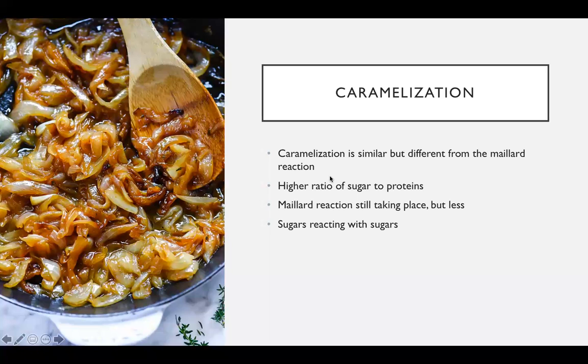Now we'll be talking about caramelization. Caramelization is similar to the Maillard reaction but slightly different, due to the fact that caramelization has a higher ratio of sugars. So instead of amino acids and sugars reacting primarily, sugars and sugars react with one another — they form, break, and reform. When caramelization occurs, it is still possible for the Maillard reaction to occur; it just depends on the ratio of molecules in the food. Higher sugars mean caramelization, and when there are more amino acids, the Maillard reaction can take place.